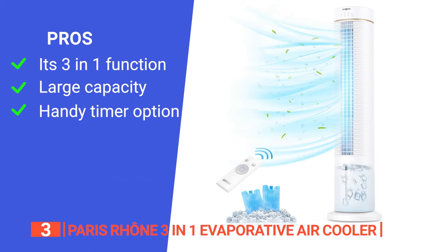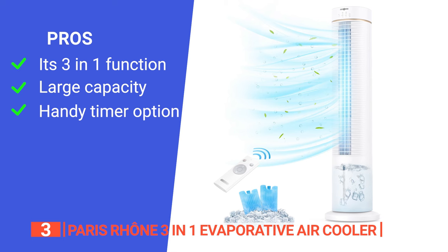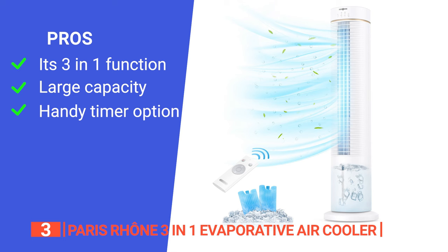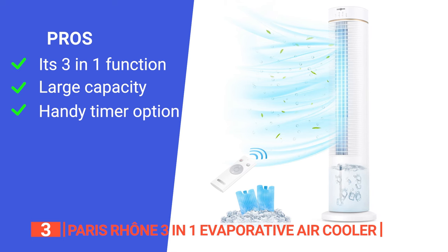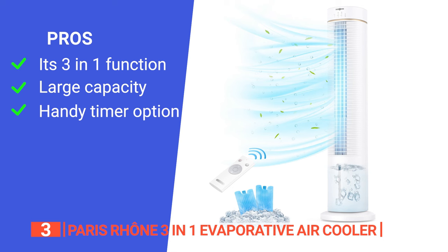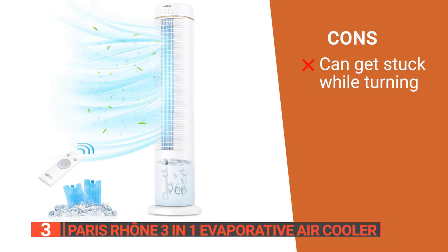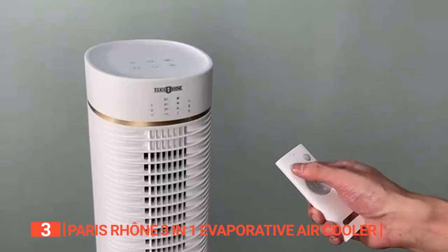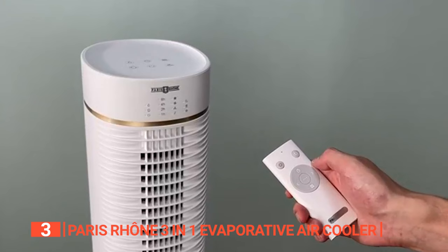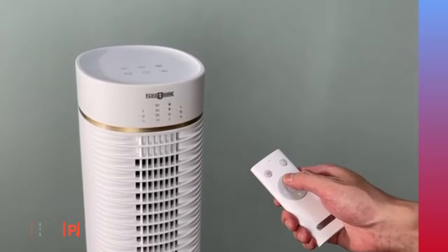Its pros are: it's a combination of a fan, humidifier, and air cooler that's ideal for the entire family; it has a water tank that can hold 1.5 gallons of water; and it includes a timer that can be set for 1–15 hours and a setting for the fan to oscillate side to side. However, it has a tendency to get stuck during its oscillating function. The Paris Rhone 3-in-1 Evaporative Air Cooler is a versatile device that not only provides cooling but also humidifies and ionizes the air.